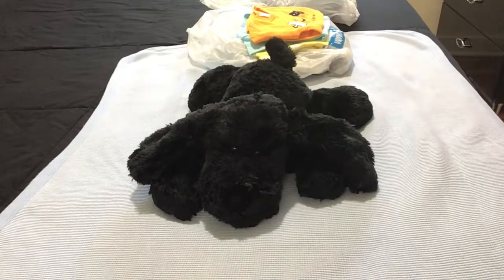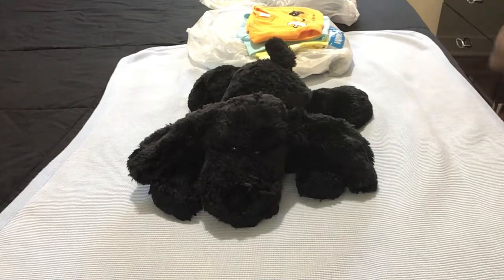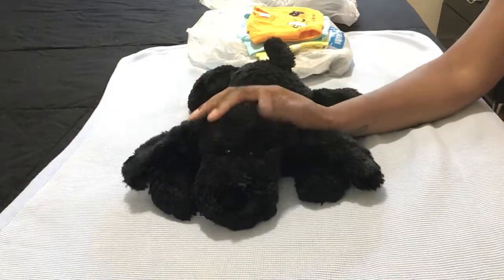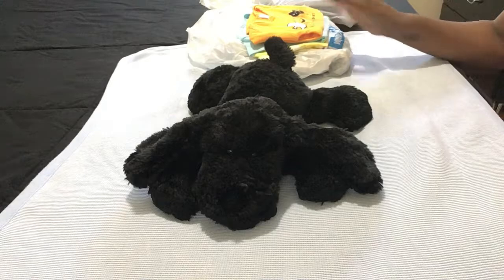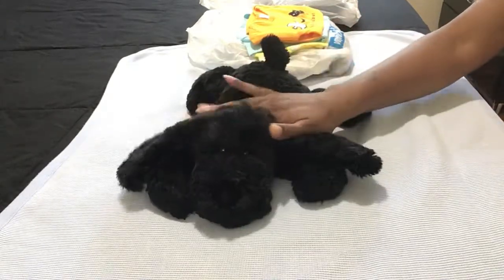Hey everyone, we are back with another episode of Cozy Corner! I've just been obsessed with him - thinking about things I want to do for him, things I want to create for him, and how I want his area to be. We are back with Cozy Corner, and y'all see these bags - I have a lot of puppy stuff and he is so excited about it.